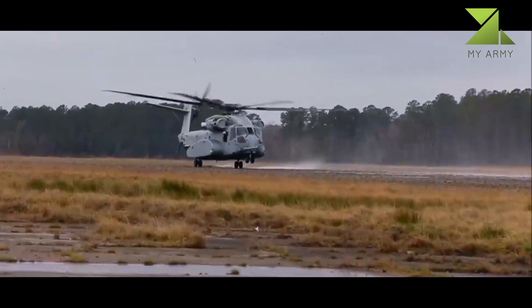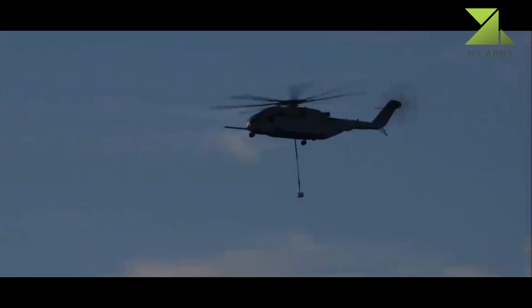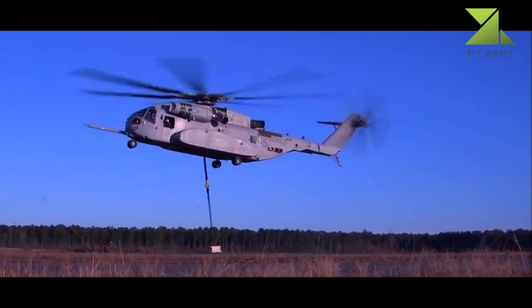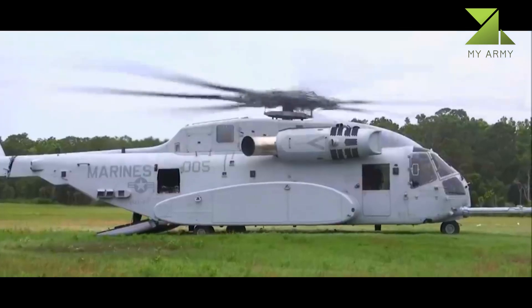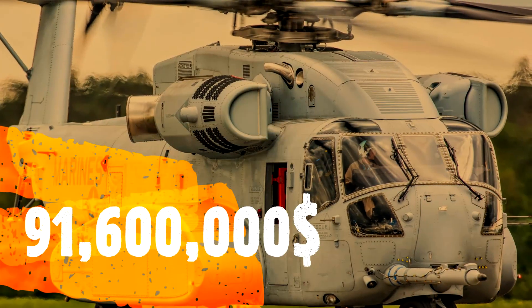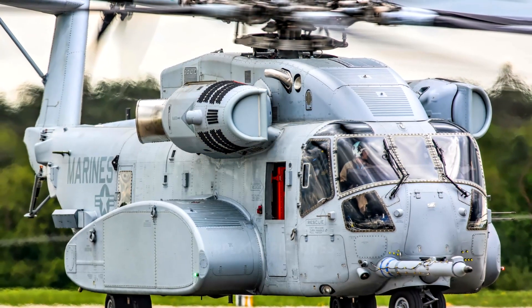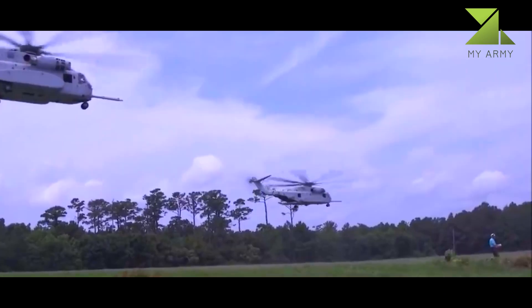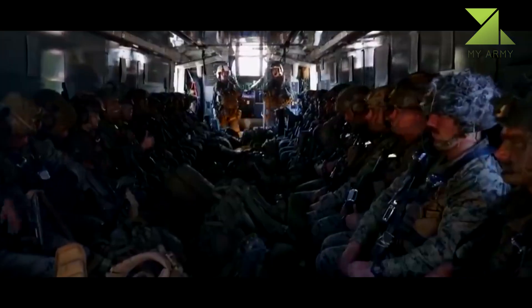It is the largest and heaviest helicopter in the U.S. military. The United States Marine Corps plans to receive 200 helicopters at a total cost of $25 billion. Ground test vehicle testing started in April 2014, and flight testing began with the maiden flight on October 27, 2015. In May 2018, the first CH-53K was delivered to the Marine Corps.